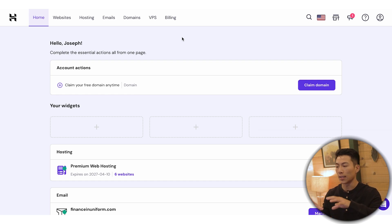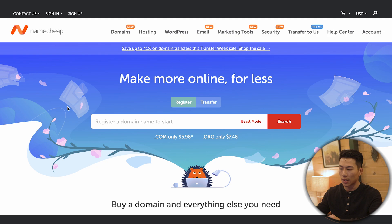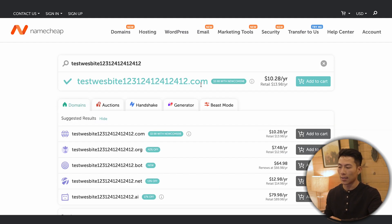Once you've completed signing up, you'll get taken to a dashboard that looks like this. At the top, you can see that you can claim your free domain at any time. I actually got my domain names off of Namecheap — I'll leave a link below — but it's a pretty straightforward process. All you have to do is enter in a domain name that you'd like to use and then click on search.